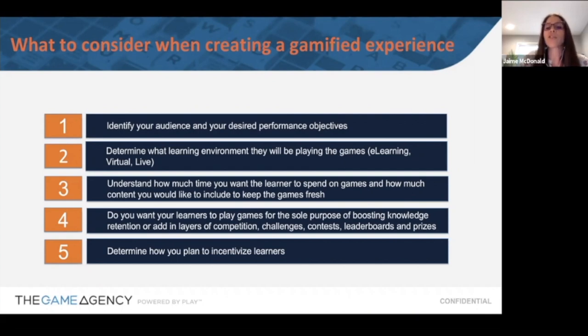Understand how much time you want your learner to spend on the games — you could create a quick five-minute experience or a 10-to-12-minute or even hour-long experience depending on what you're trying to do. Think about how much content to put in those games to keep it fresh and relevant. Do you want your learners to play just to boost their knowledge, or do you want to bring in elements like competition, challenges, contests, and leaderboards? These are all gamification elements.